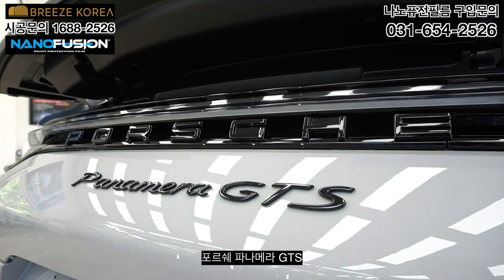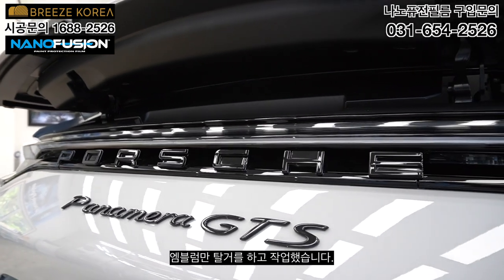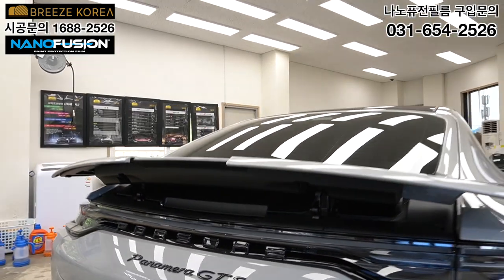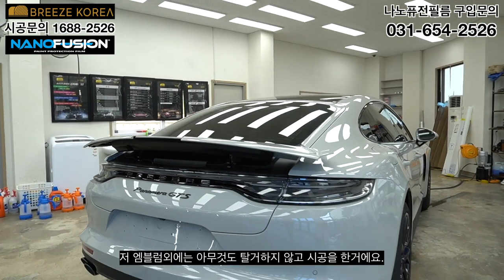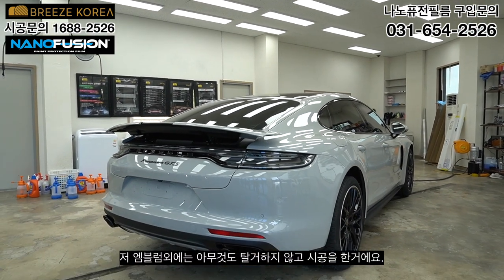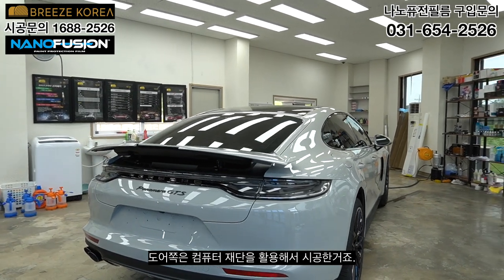Porsche Panamera GTS — only the emblem was removed for the installation. Everything else was installed without disassembly. Both sides were cut using computer pattern cutting.